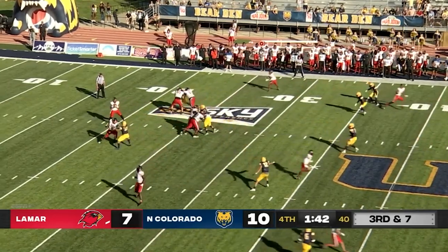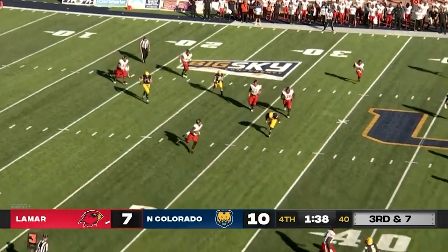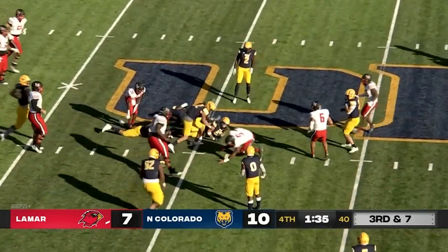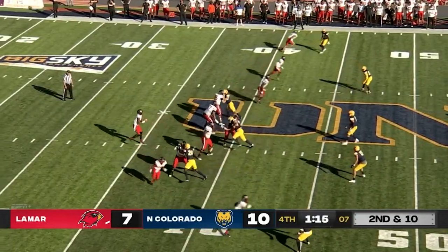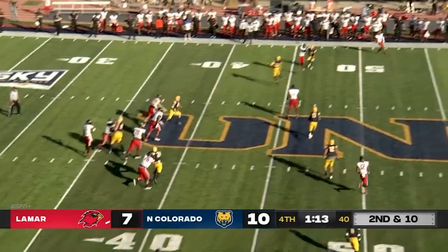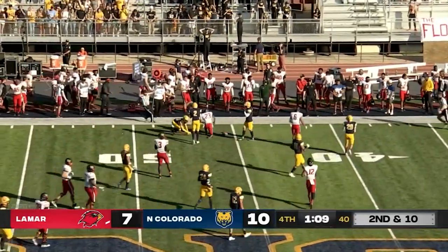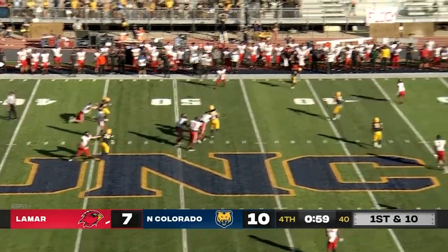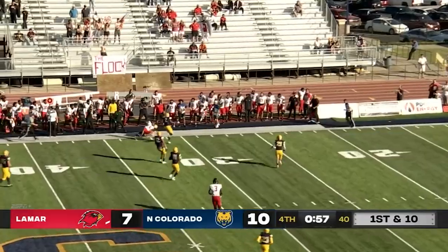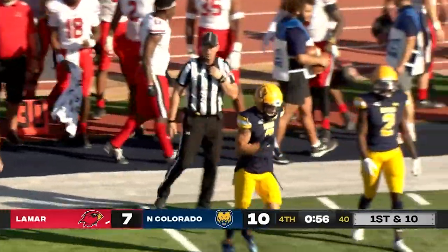Third and seven for Lamar. Dume scrambling out of the pocket, he's going to run — 30, 45 — has the first and is knocked down. Dume throws it — caught! Splits between the UNC defenders, are in UNC territory. One minute to go. A big time pass by Dume and that is good for 16 yards.